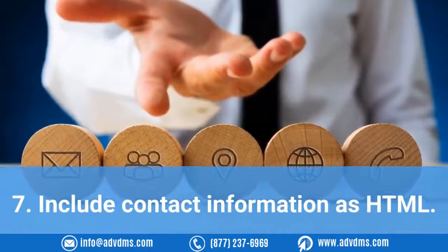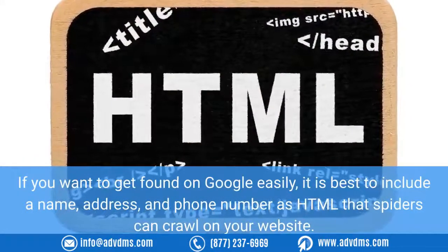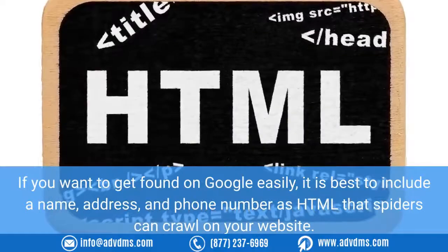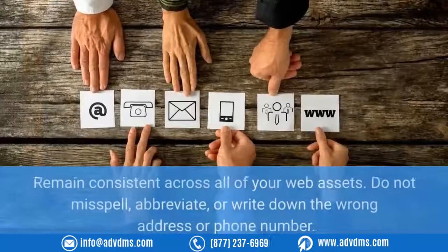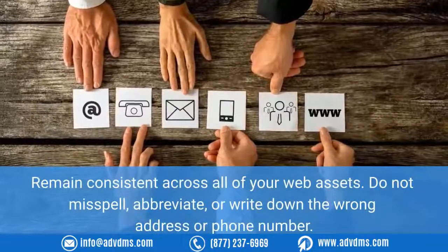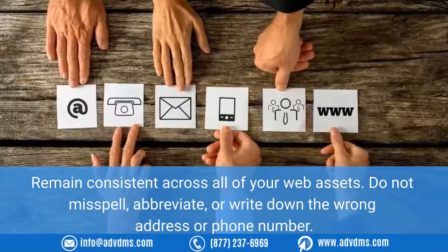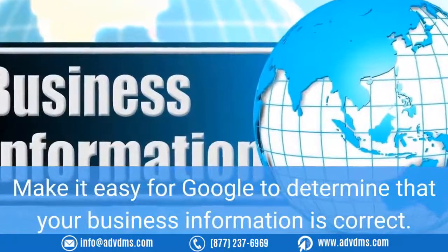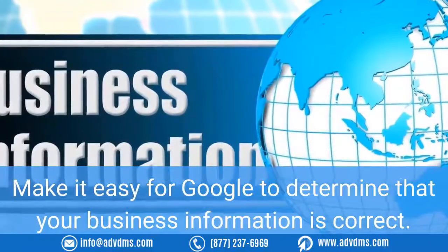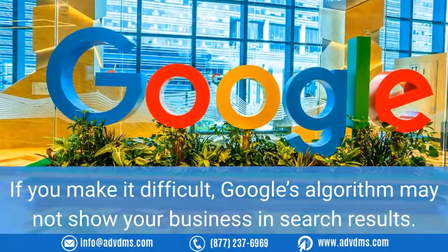Seven: Include contact information as HTML. If you want to get found on Google easily, it is best to include your name, address, and phone number as HTML that spiders can crawl on your website. Remain consistent across all of your web assets — do not misspell, abbreviate, or write down the wrong address or phone number. Make it easy for Google to determine that your business information is correct, because if you make it difficult, Google's algorithm may not show your business in search results.